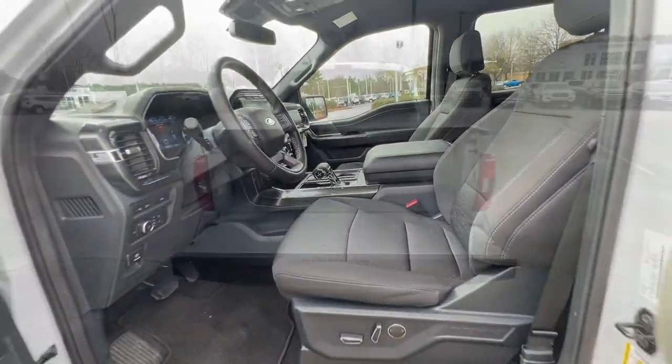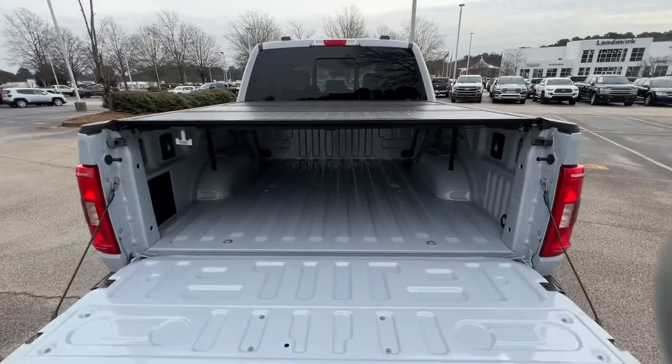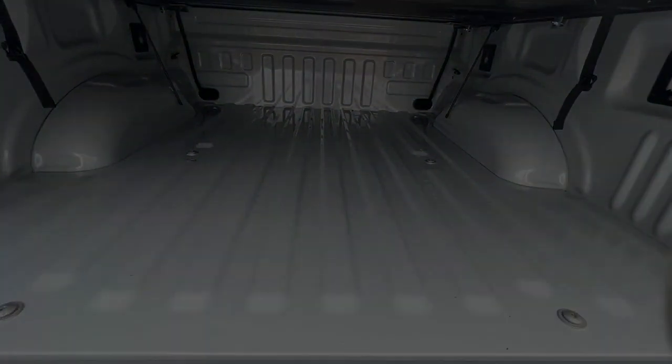Don't miss the opportunity to get into this F-150, the pickup that's at the head of its class. Our team will give you an outstanding experience.